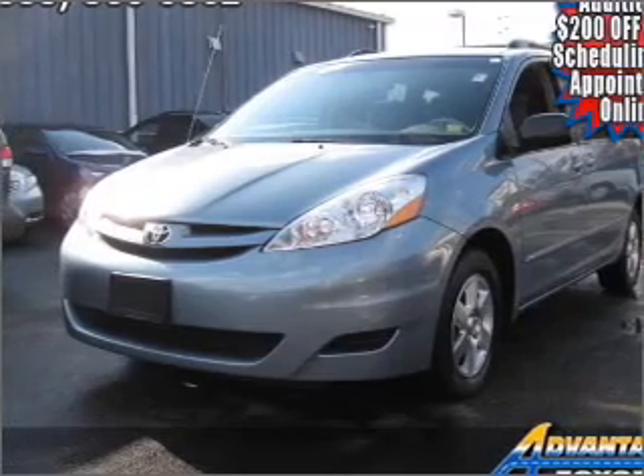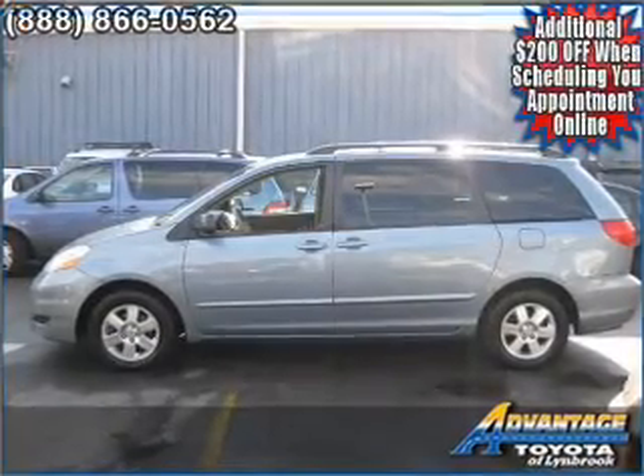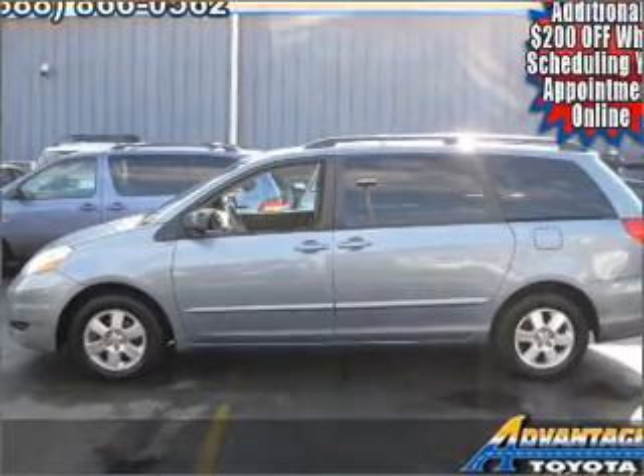Whether heading out on tour, or hauling the kids to soccer, this 2007 Toyota Sienna LE is the vehicle you need.